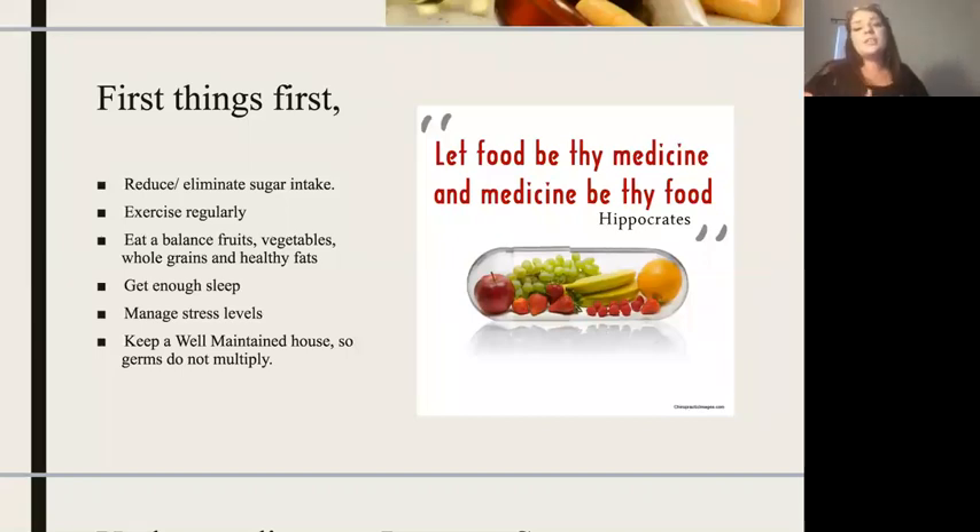Eating a well-balanced meal — fruits, veggies, whole grains, meats, healthy fats — as well as getting enough sleep and managing our stress levels, which sometimes come from outside sources, so finding ways to cope with those stresses is very important. I've also found that maintaining a well-kept house is helpful — not immaculate, but wiping down light switches and doorknobs to help keep germs contained.